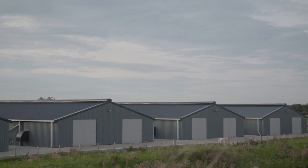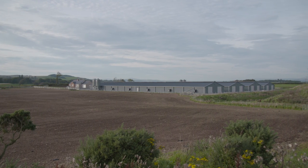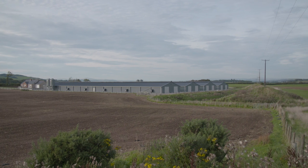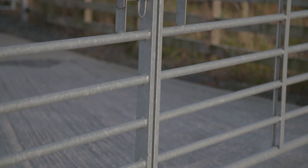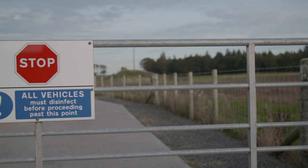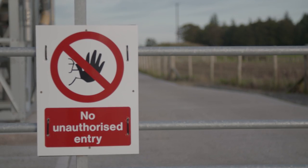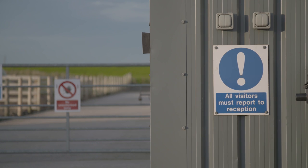Good biosecurity begins at the build planning stages. Farms should be located in isolated areas and away from other livestock facilities. There should be secure perimeter fencing around the farm to prevent unauthorised visitors and to help control site traffic. Signage on the farm should be easily visible to indicate restricted areas and provide clear instruction to farm workers and visiting personnel.